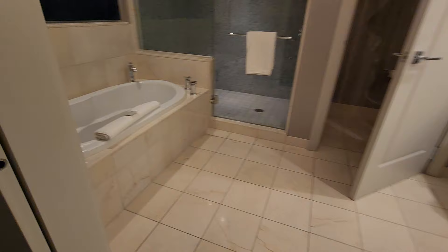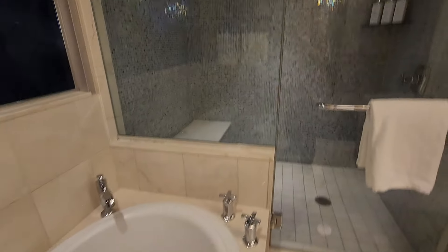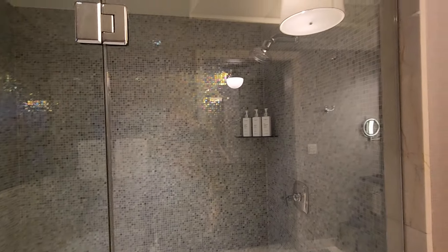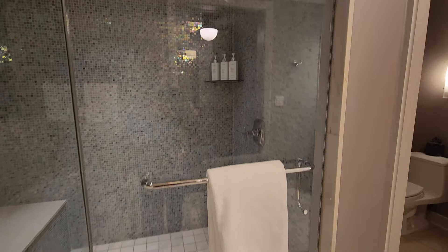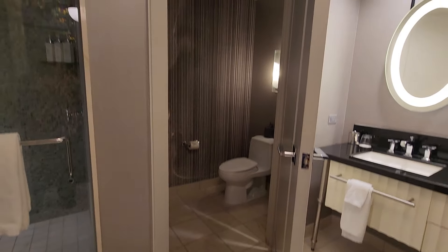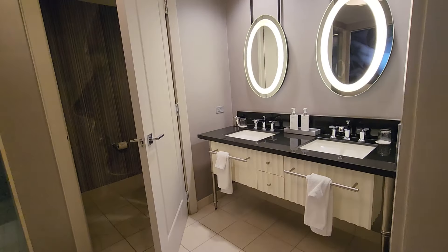It has a wonderful jetted soaking tub, a nice bench, a large shower, and a toilet with a door — always nice. It also has double vanities.